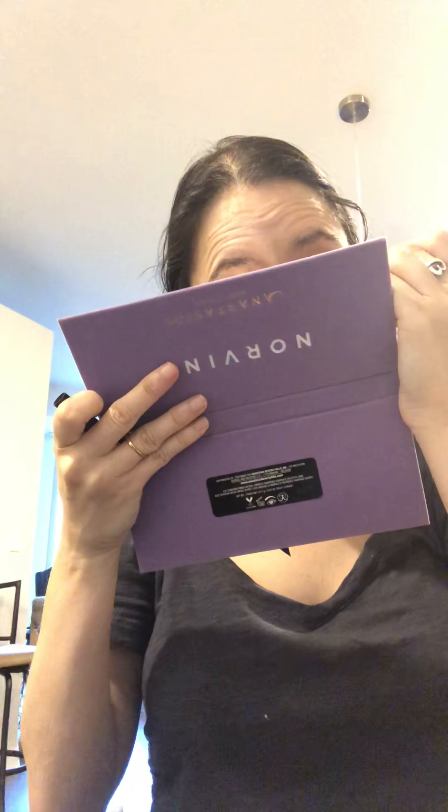I did purchase the Anastasia Beverly Hills eyebrow pencil with the new formula because it's retractable, and I'll show that in a minute — how it looks brand new. I've been using that sometimes. This is the It Cosmetics Superhero Liner.